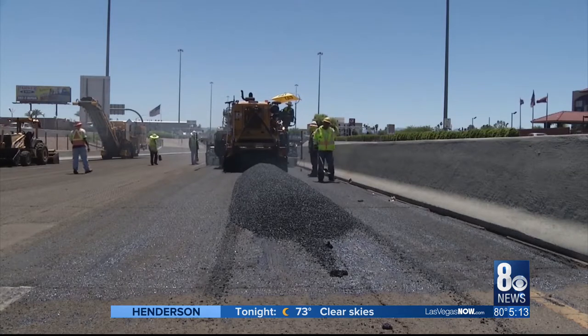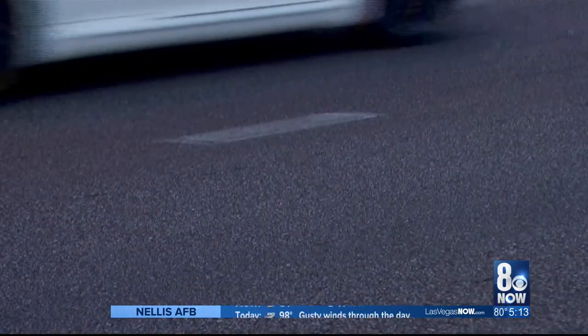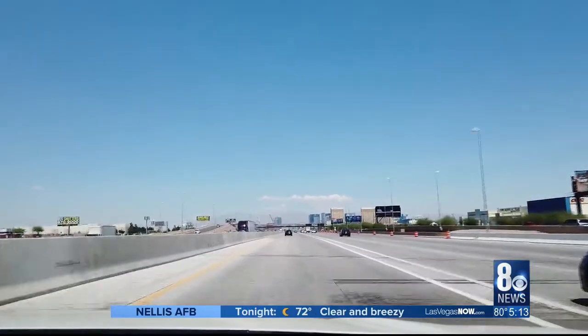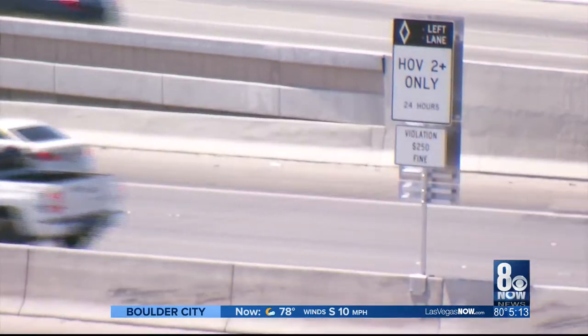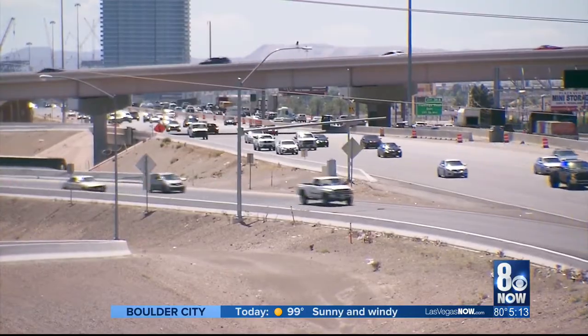Arizona has been using crumb rubber asphalt for years because it holds up well to the blistering desert heat, and it's not completely foreign to Nevada. We used it here for the first time back in 2011 when we paved a section of I-15 from Tropicana to US-95. If there was any stretch we would want to use something on, it would be I-15, which is already the busiest stretch of highway in the state, seeing 300,000 vehicles daily and 25,000 lane changes an hour. Not only does it last longer and it's quieter, but it also has a better friction surface, especially during wet weather, which makes for less skidding.